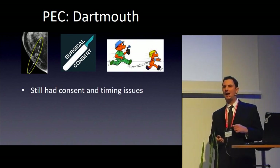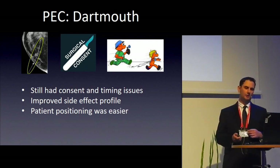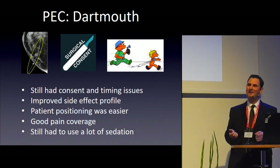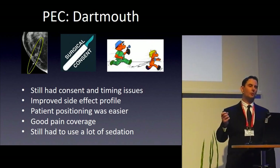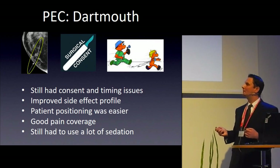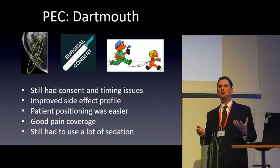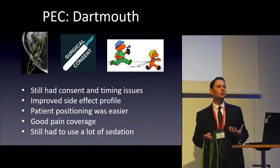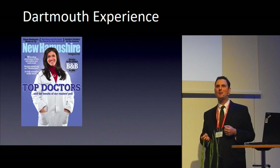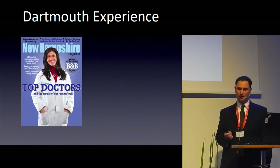Switching to PECS blocks improved the side effect profile and positioning — done supine — and pain coverage remained good. However, we still needed significant sedation, which was surprising compared to our experience with infraclavicular blocks. Follow-up phone calls revealed patients saying they wouldn't go through the preoperative block experience again if facing another surgery. We went back to our breast surgeon, Dr. Carrie Rosencrantz, who suggested doing the blocks asleep in the OR, saving time by avoiding the sedation setup outside and making it an easier block overall.